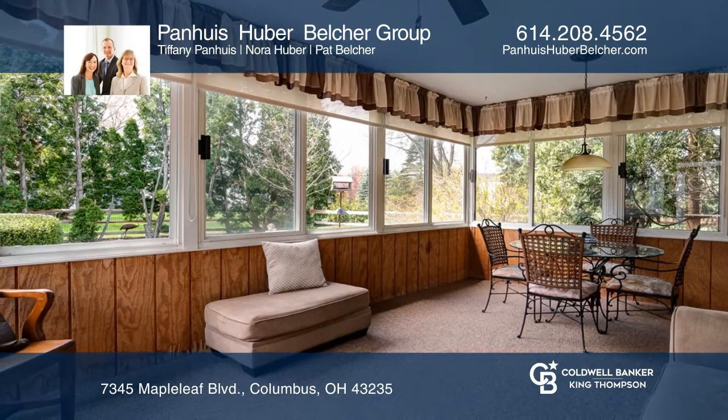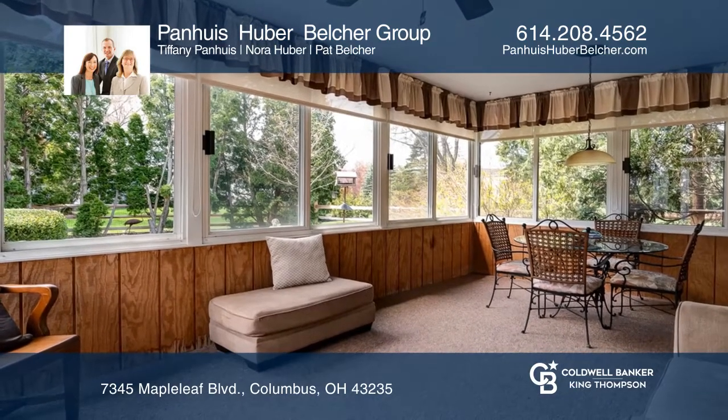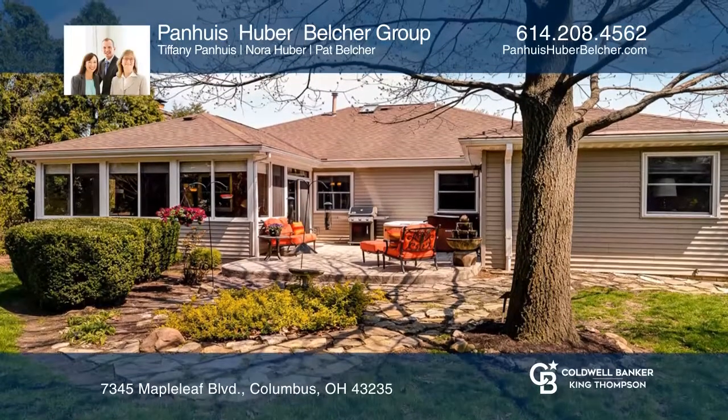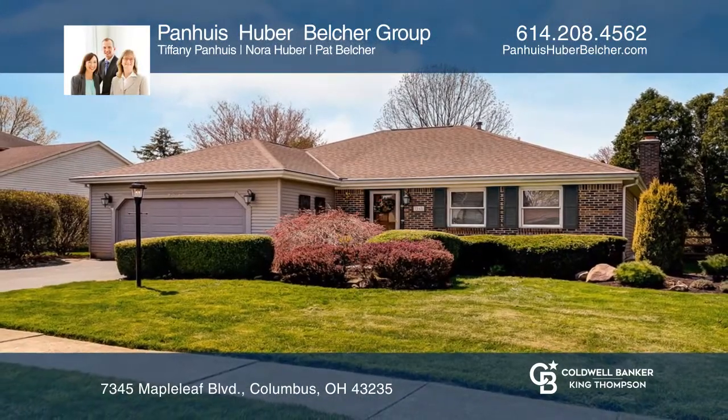In addition, this one-story home features two owner's bedrooms with private bathrooms. Feel that this is the property for you? Contact the Panhuist Huber Belcher Group to see how to make it yours.